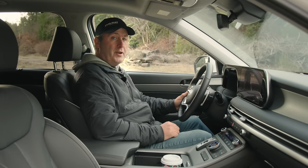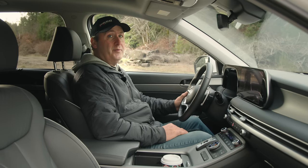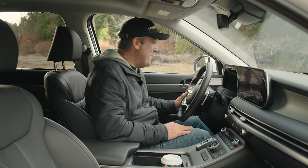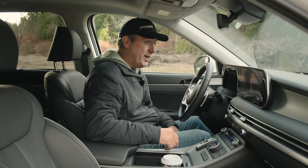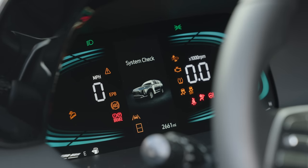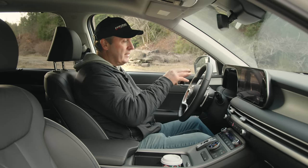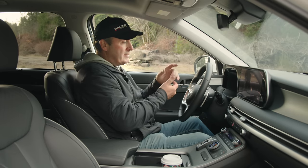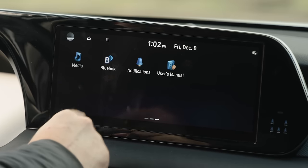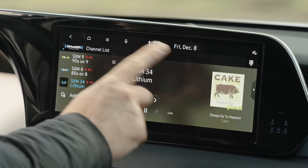Here we are inside the 2024 Palisade — it might as well be the 2023 model because this looks exactly like the one we filmed last year in the snow. We have a pseudo-digital gauge cluster up front with a combination of LEDs and LCDs, basically just speedo, tach, and a multifunction color display in the middle. Over here we have a nice widescreen infotainment system with mapping, XM satellite radio, Apple CarPlay, and Android Auto, but it does not support wireless.